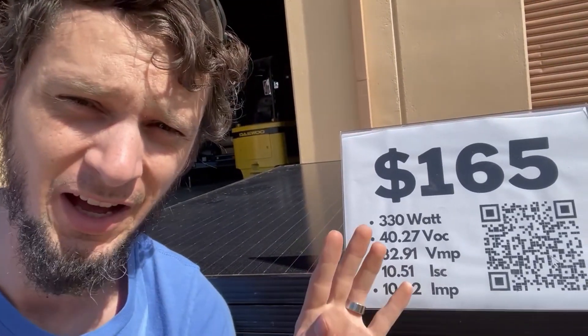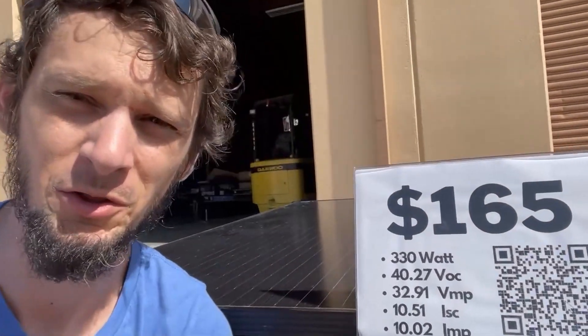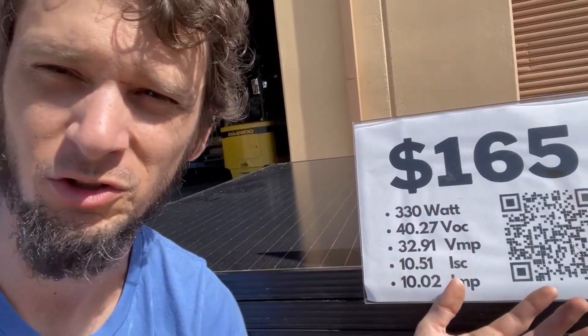So right here we've got a 330-watt panel. This is a panel that would typically be used on the roof of someone's house, like a residential grid-tie install. It generates power though — you could use it in an off-grid situation. It's 330 watts. So now you've got all these numbers: voltage open circuit, voltage max power, short circuit current. What does all that mean?